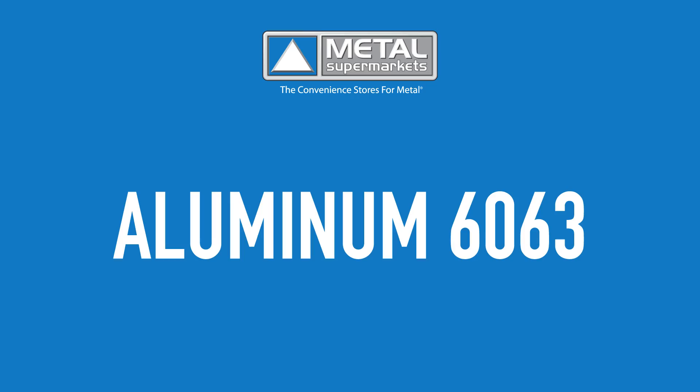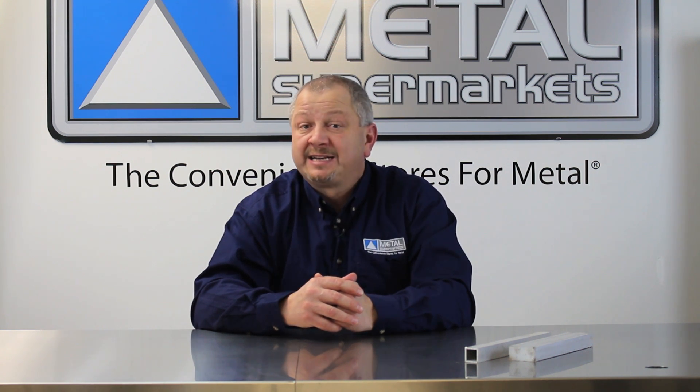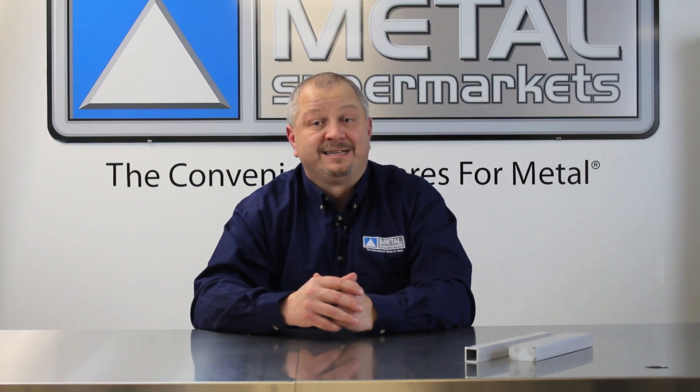Aluminum 6063, also known as the architectural alloy, has high tensile properties, excellent finishing characteristics, and a high resistance to corrosion. As the name suggests, it is commonly used in architectural applications.